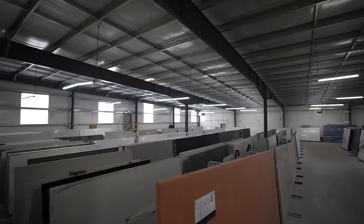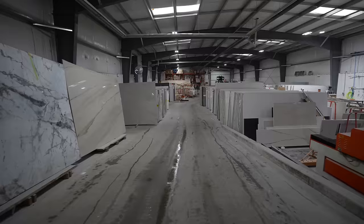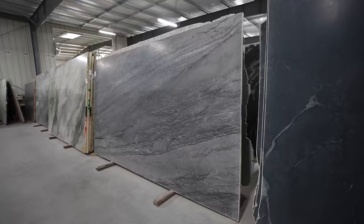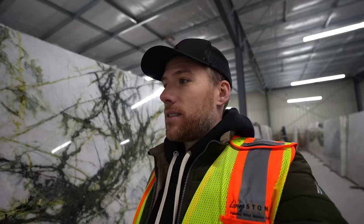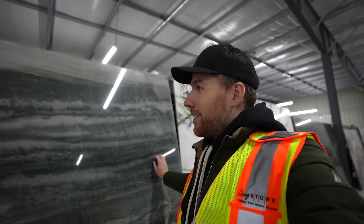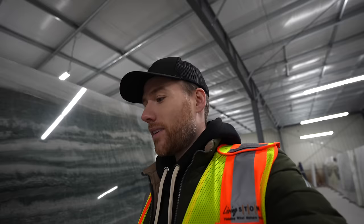Tyler is so glad he made the trip to see the countertops in person. There are literally hundreds and hundreds of different slabs to choose from — at a box store they only had a couple of samples. One slab looks just like a forest. Tyler remarks it would look amazing as an island in the containers, but that's not what he's here for. He's not sure how he's going to pick just one.